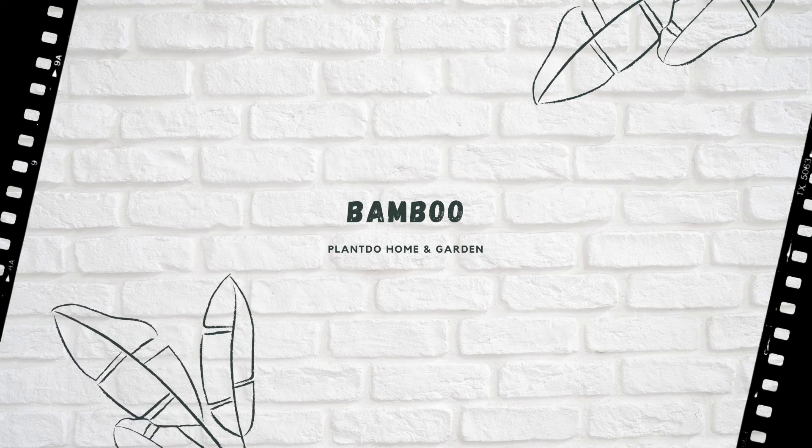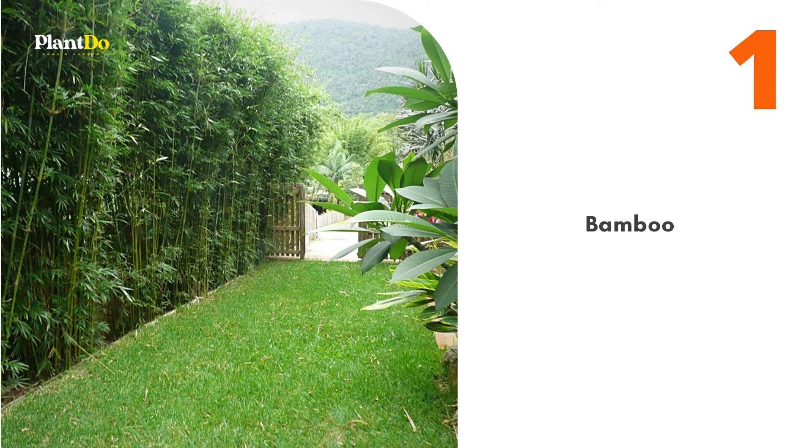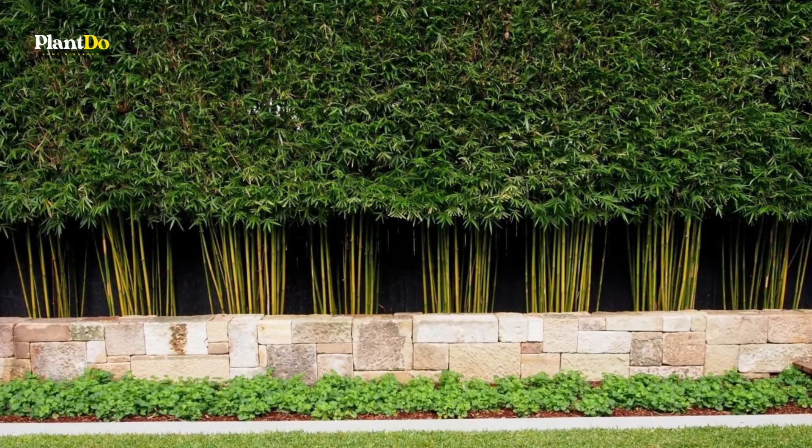Number 1: Bamboo. A fast-growing plant that makes a great privacy screen is bamboo. This tall ornamental grass comes in a variety of species, one of which will fit your needs. Be careful though — some varieties of bamboo can be invasive and must be planted with this in mind.